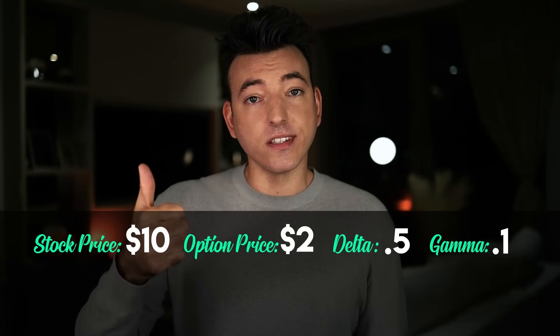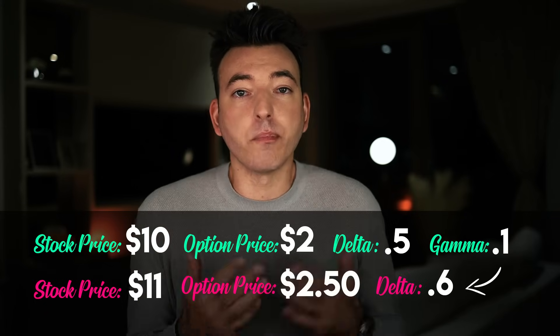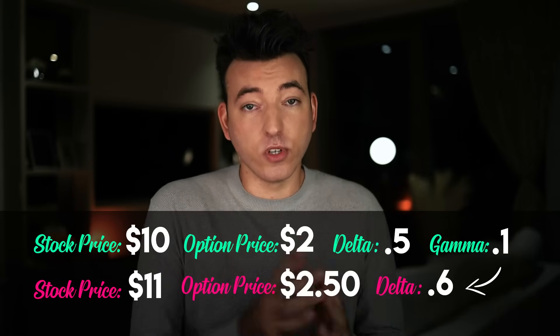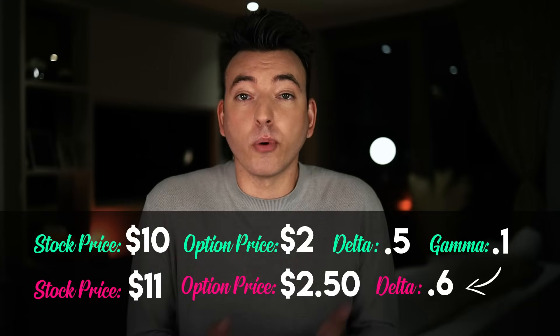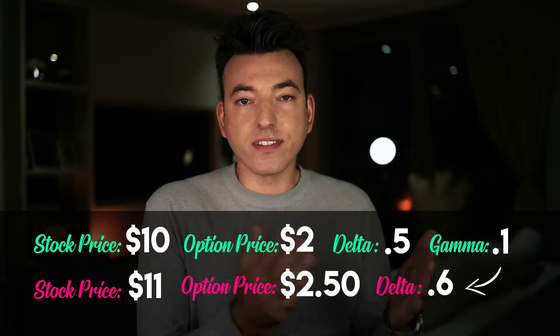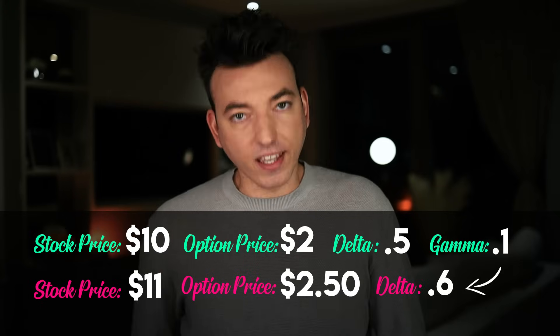Now let's say the $10 stock increases to $11 — a one-point move. The Gamma of 0.1 will affect the Delta of 0.5, so 0.1 plus 0.5 is now 0.6. The Gamma gets added to the Delta and now the Delta is higher, meaning that when the stock moves another dollar, the Delta will affect the premium price even more. That's why Delta is known as the speed of the option change and Gamma could be thought of as the acceleration.